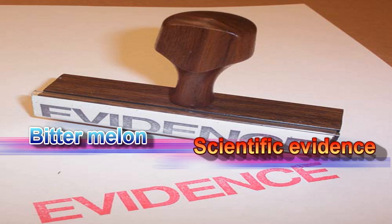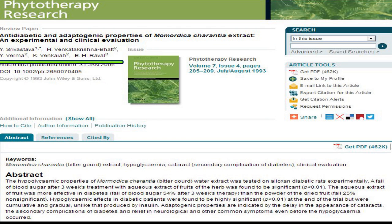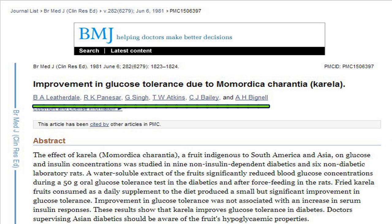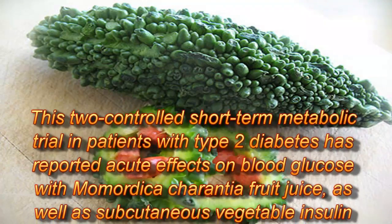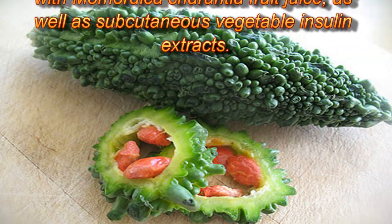Scientific evidence on bitter melon in diabetes control: A clinical study titled 'Antidiabetic and Adaptogenic Properties of Momordica charantia Extract' by Srivastava Y., Venkatakrishna-Bhatt H., Verma Y., and Venkaya K., published in Phytotherapy Research 7: 285-289, 1993. Another clinical study titled 'Improvement in Glucose Tolerance due to Momordica charantia (Karela)' by Leatherdale B.A., Panayiotou K., Singh G., Atkins T.W., Bailey C.J., and Bignell A.H., published in British Medical Journal 282: 1823-1824, 1981, reported acute effects on blood glucose with Momordica charantia fruit juice as well as subcutaneous vegetable insulin extracts in a two-controlled short-term metabolic trial in patients with type 2 diabetes.